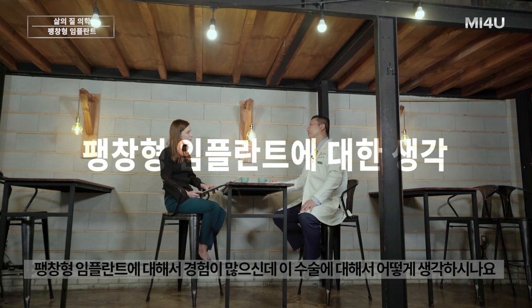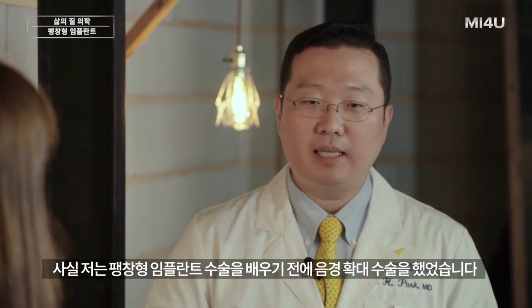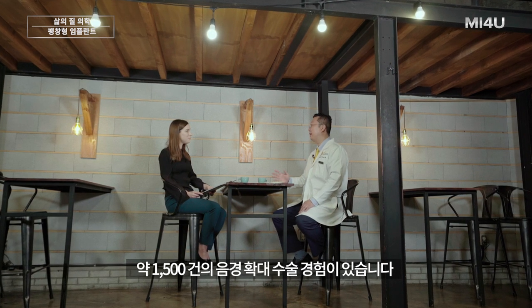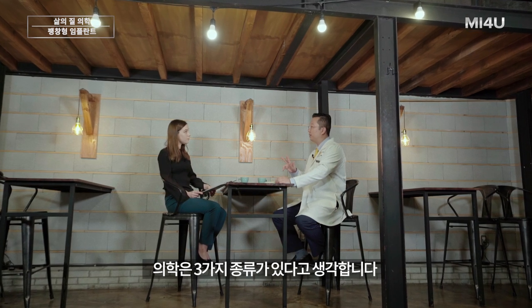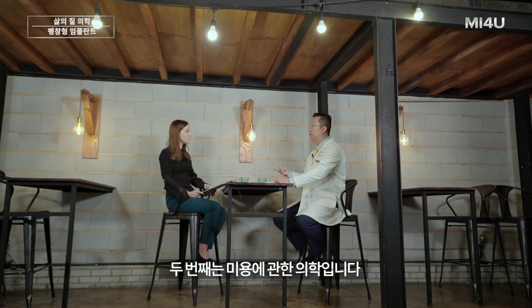I was doing cosmetic penile surgeries before I trained as a prosthetic urologist. I have about 1,500 cases of cosmetic phalloplasty experience, and now a little more than 1,000 cases of penile implant surgery. I think there are three types of medicine: the first is critical medicine — cancer, heart attack, stroke — life-or-death conditions. The second is cosmetic surgery, like penile augmentation, breast augmentation, or a nose job — done for aesthetic purposes, what I call vanity surgery.